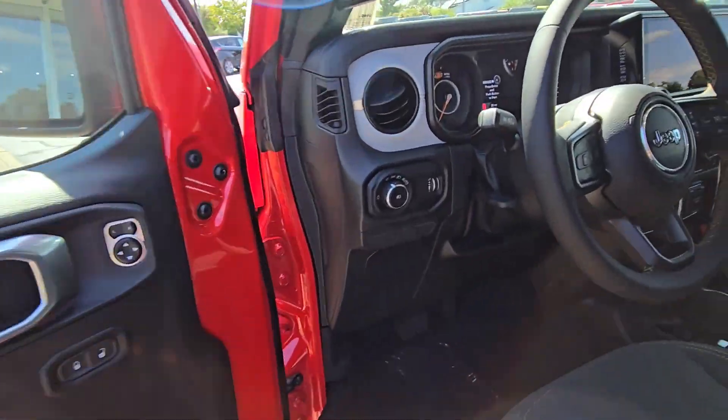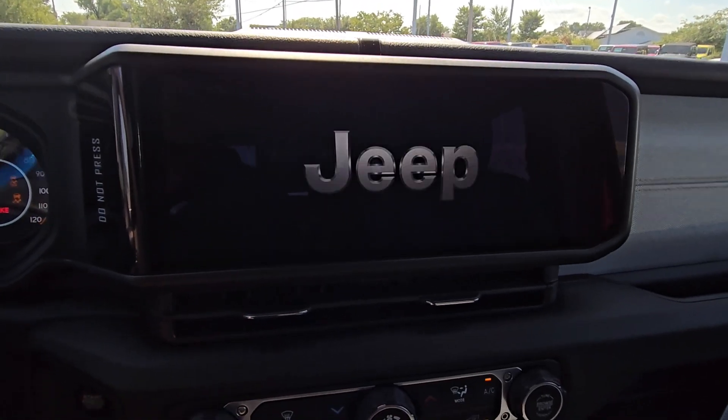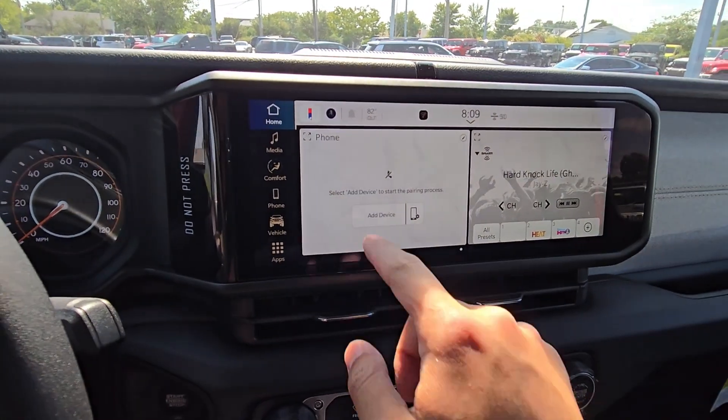Let's hop in here real quick. All the 2024s come standard with this 12-inch screen, wireless Apple CarPlay and Android Auto.